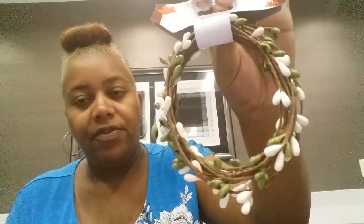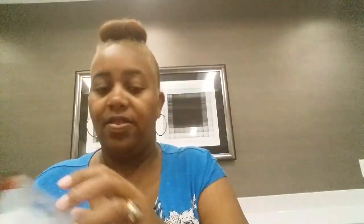Then I found this garland — it's 9 feet and it's like an olive cream color right here. Really pretty.